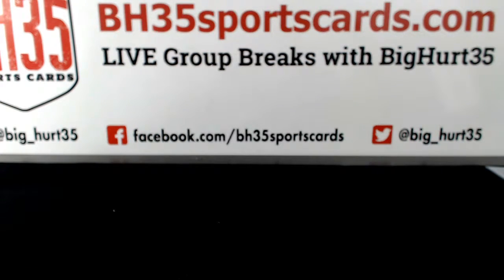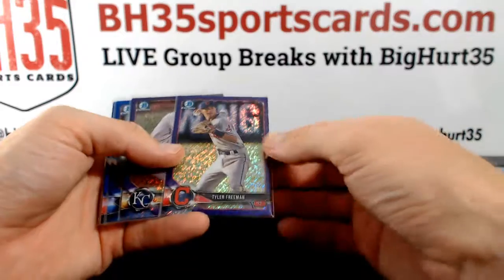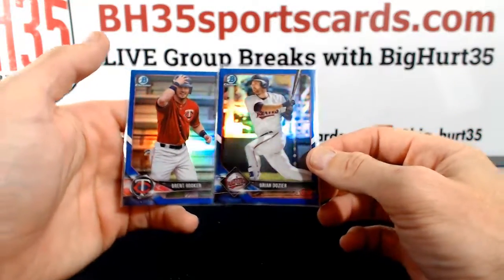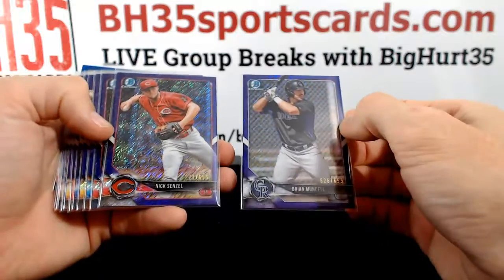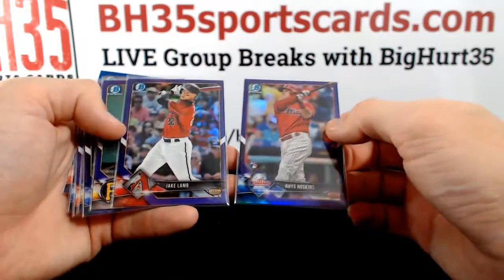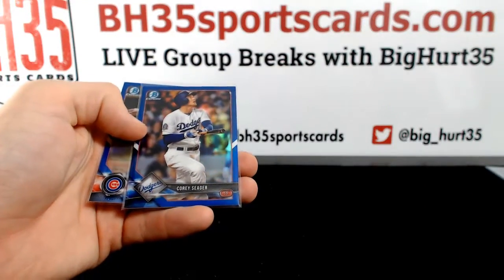Starting off with the higher numbered parallels. Purples are to 250: Willie Adams, Trevor Steffen. Purple shimmers are to 655. Blues are to 150: Hoskins, Meadows, Renfro, Alcantara, and of course Seeger Blue.